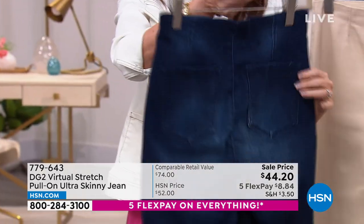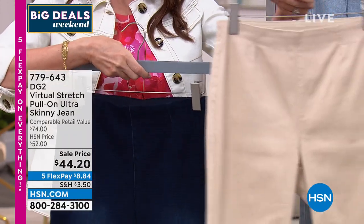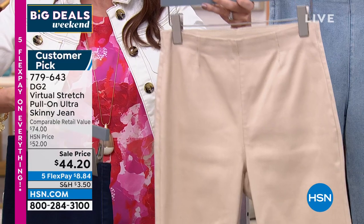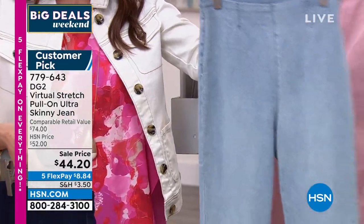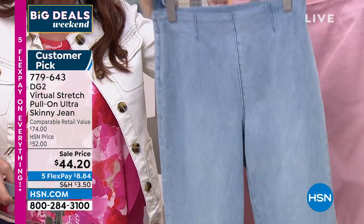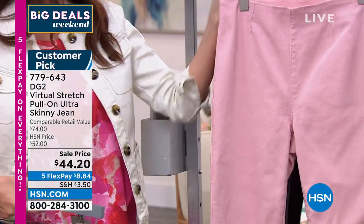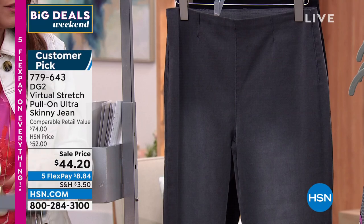There's the taupe — really pretty, only basically last call, pretty much sold out. This is the chambray — great, great basic. It's going to be that nice light wash so it looks great all spring, all summer. It's a really popular color in denim. This is last call — just about sold out in the blush, pretty much sold out in the taupe.